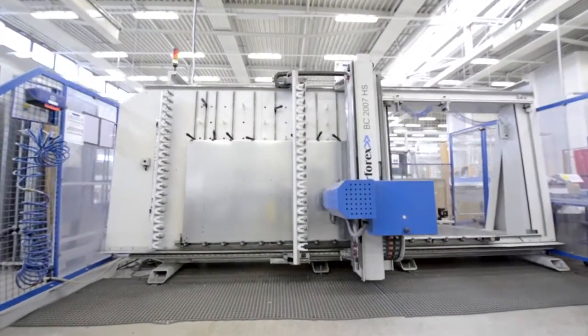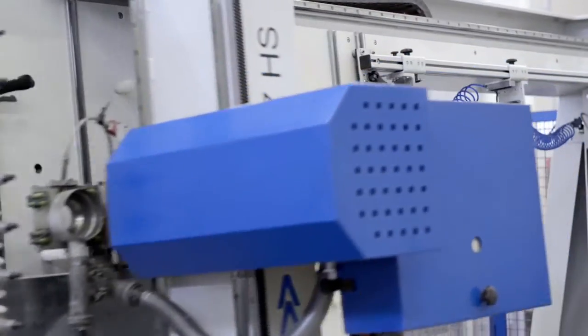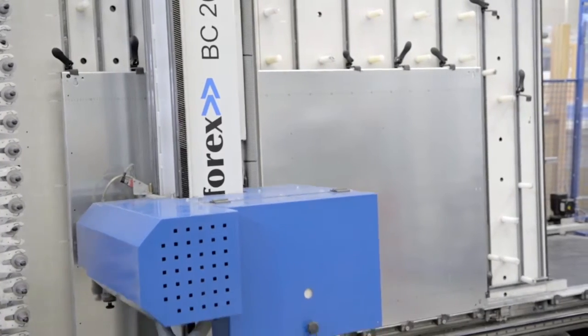Next, the NC files are automatically passed to the Kiesling Machining Center. This enables us to machine side panels and mounting plates with exceptional speed, precision and to a very high quality.